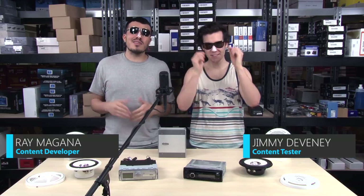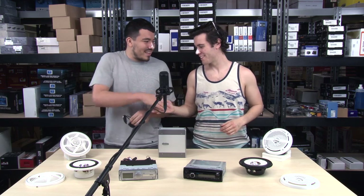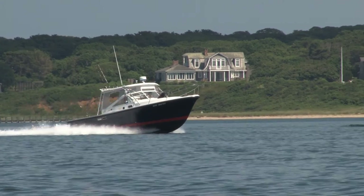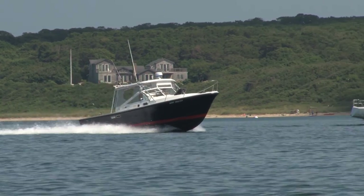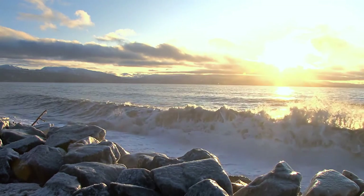Aloha everybody, it's Ray with Quality Mobile Video, and you guys already know the real star of the show — my friend Jimmy here, representing all of you out there. With winter nearing its end and spring right around the corner, now is the perfect time to start gearing up for the summer. We have all the latest marine gear from top manufacturers including Pioneer, Clarion, and Sony — all designed to be splash-proof and withstand the rigors of the open water.